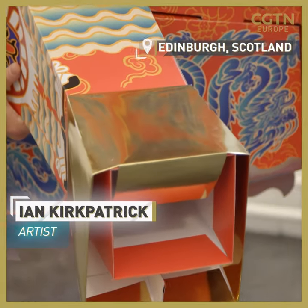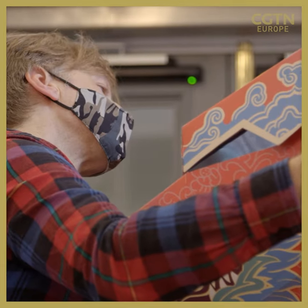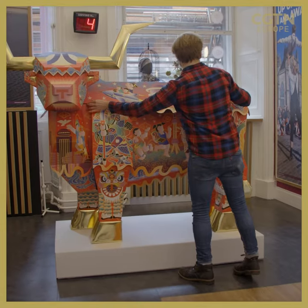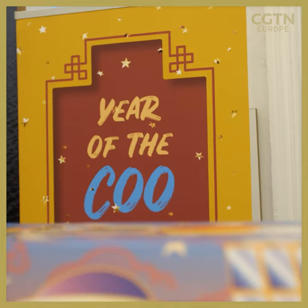The piece is called Citadel of the Stars. It's a large-scale sculpture made of digitally printed corrugated cardboard. The piece is life-size really, because I wanted people to walk into the Eye Center and just kind of see this big giant sculpture and think, what in the world is this — and make them think of the Chinese New Year, the year of the coup.